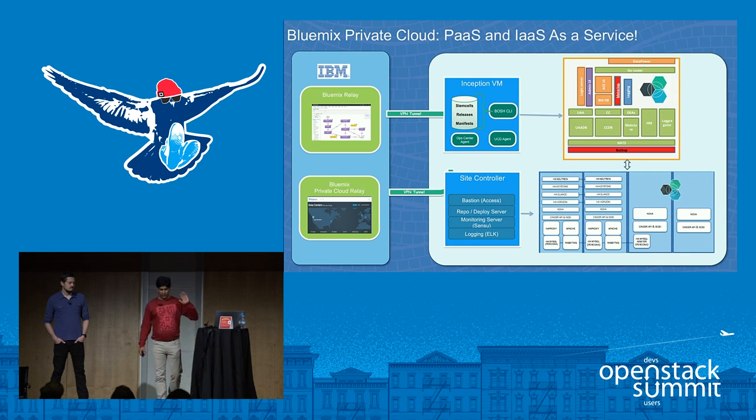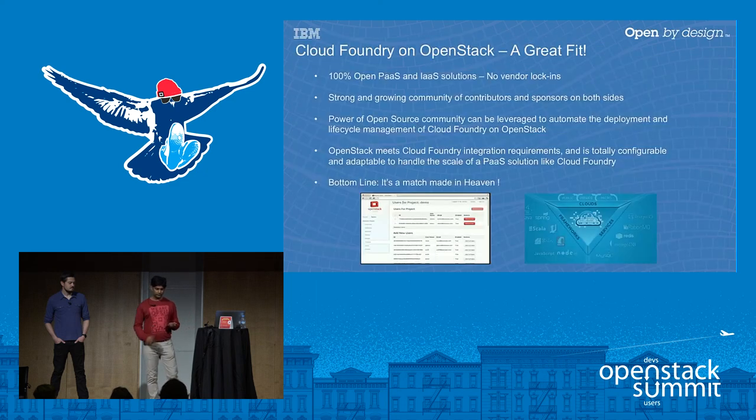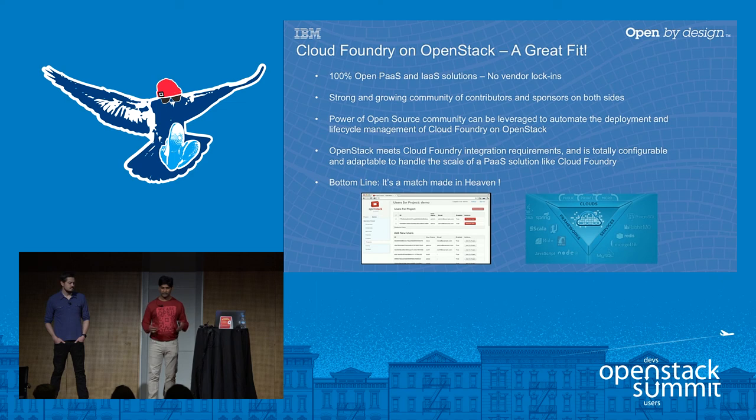To wrap up, Bluemix Private Cloud offers Platform and Infrastructure as a Service in the data center. There are currently two different relays operating and managing the IaaS and PaaS portions, with plans to make this one connection in the future. Both Cloud Foundry and OpenStack are a great fit — 100% open source, strong and vibrant communities, and they really complement each other. Bottom line: it's a match made in heaven. Any questions?